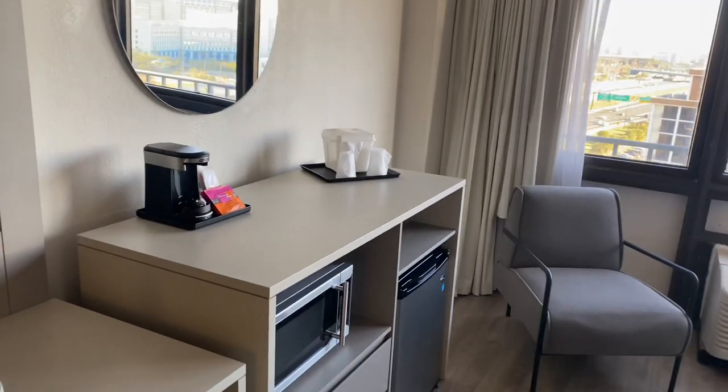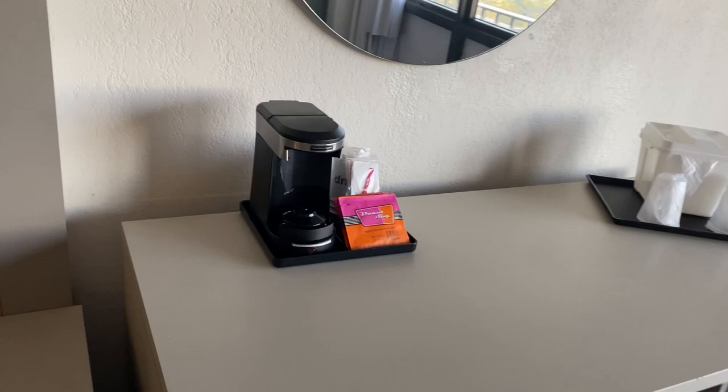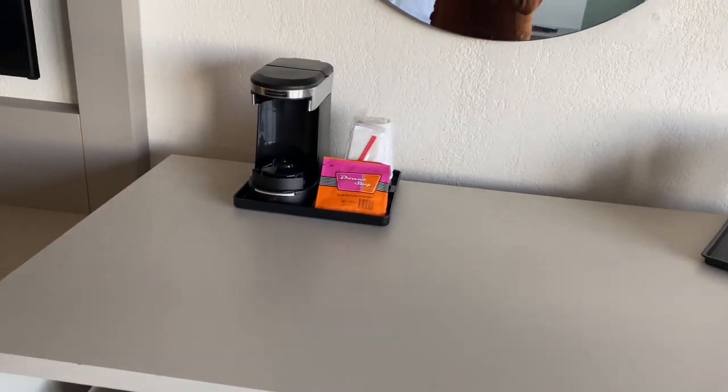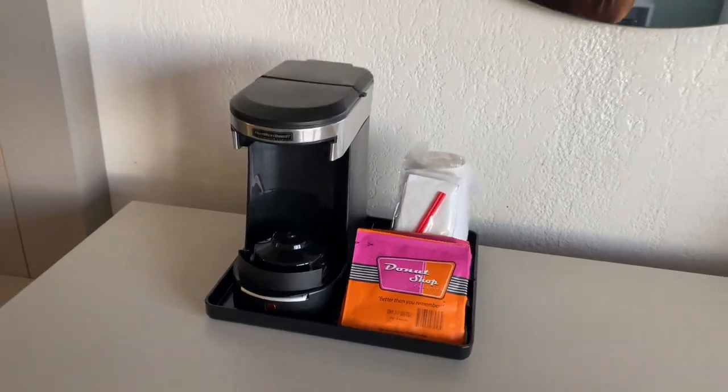The TV was nice — it's a pretty good size and you can watch everything on there. And you do have the coffee machine here — anyone who likes to make their own, or is that hot cocoa?